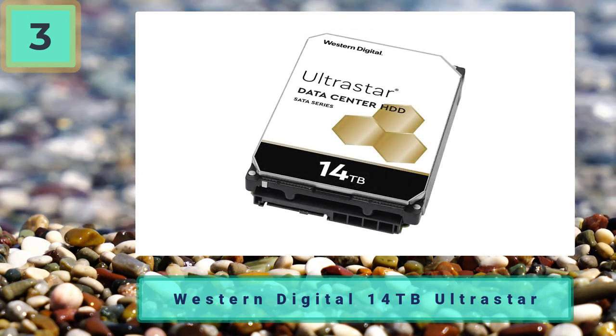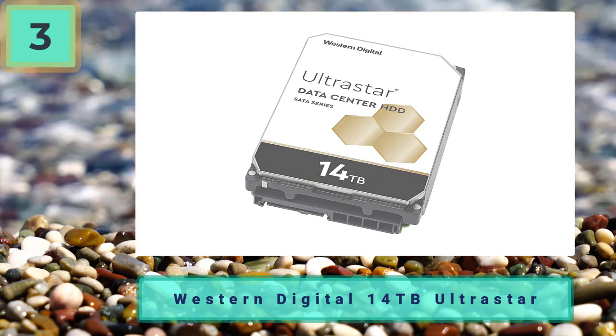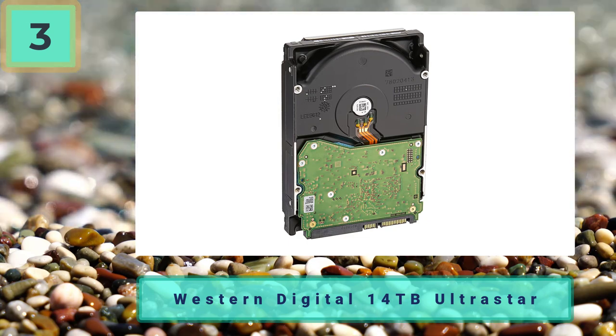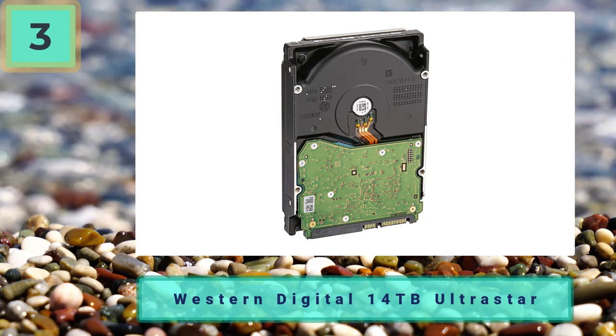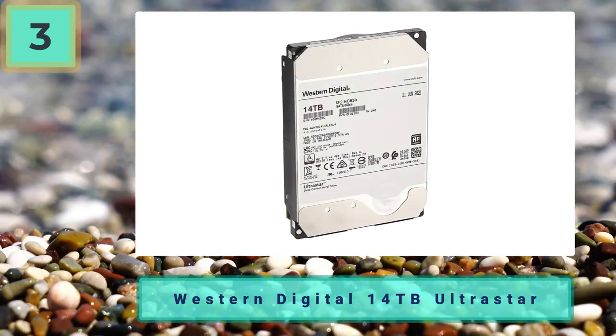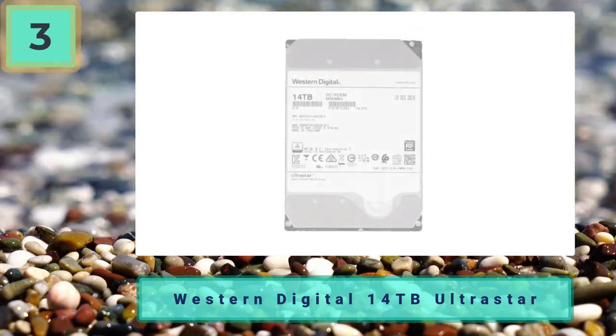In all honesty, the main goal of this HDD is to be part of a NAS — network attached storage — device, which can be accessed by many PCs simultaneously. However, with the ever-growing popularity of streaming and 4K, we think this hard drive has a legitimate claim as our best large capacity storage solution.